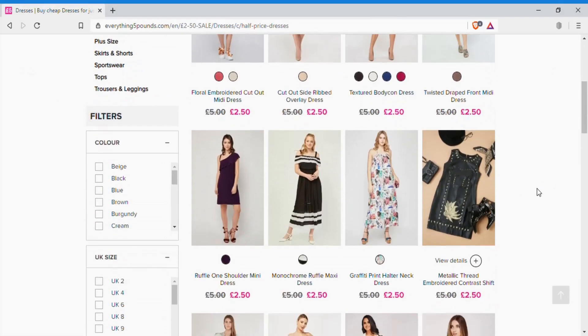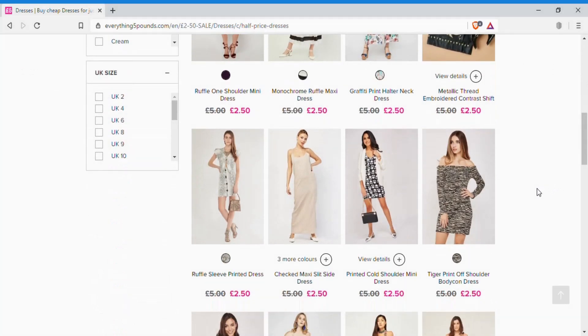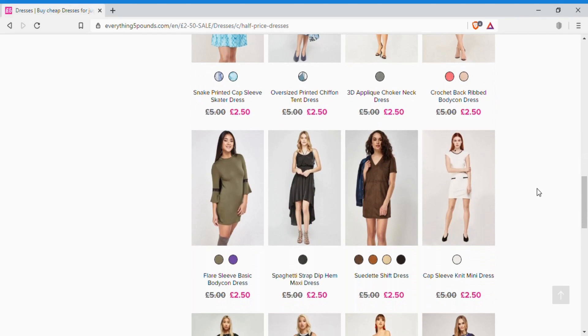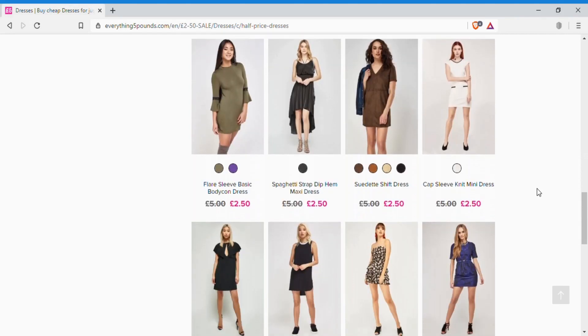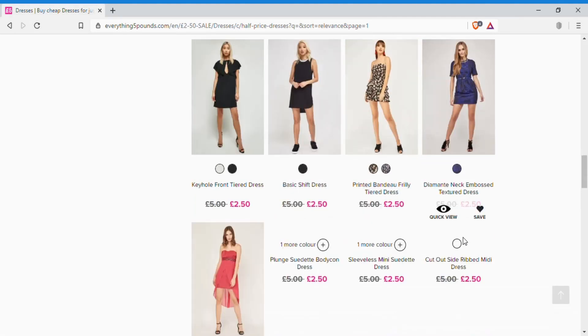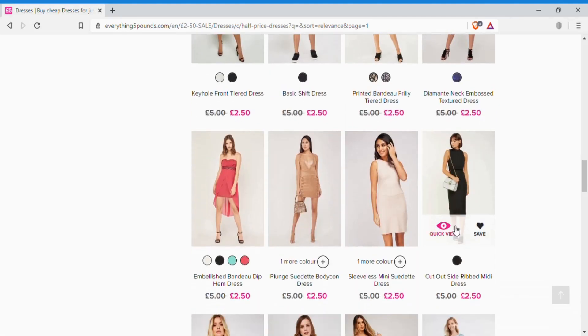I know many people wonder if this webpage is a scam or not. For me, the first thing that gives away whether a webpage is legit is just a glance at the models. If the pictures look like they were taken from someone's Instagram profile — very random — you'll know it is a scam.